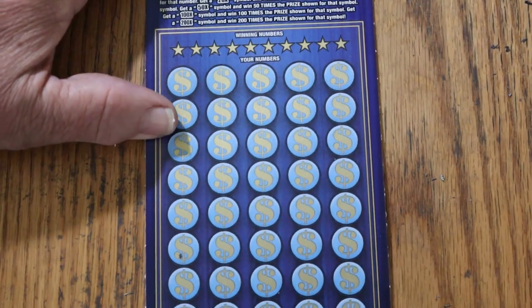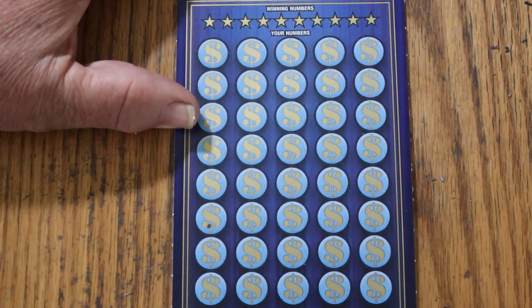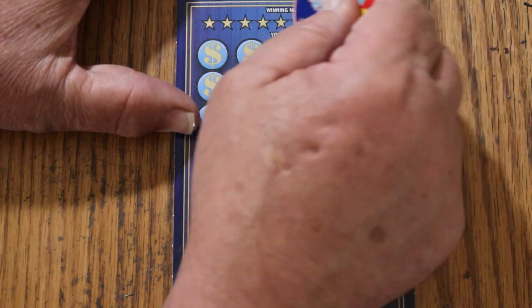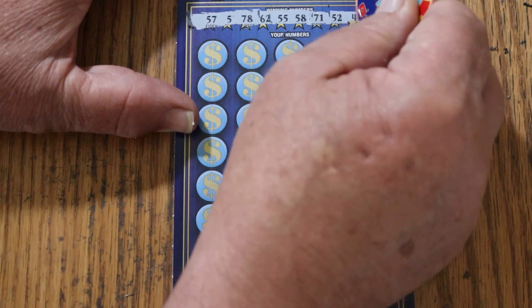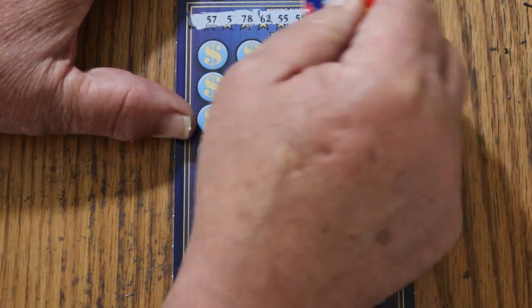Alrighty, ticket 19. Winning numbers: 57, 5, 78, 62, 55, 58, 71, 52, 4, and 13.